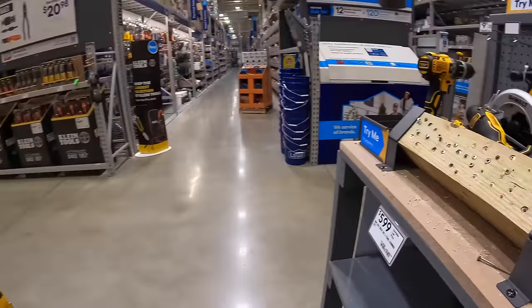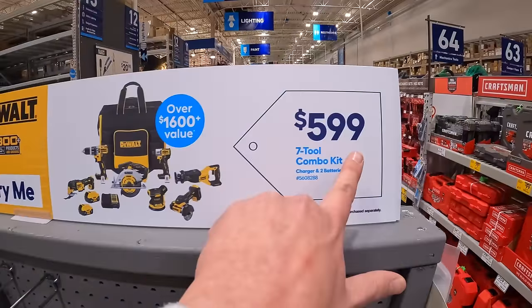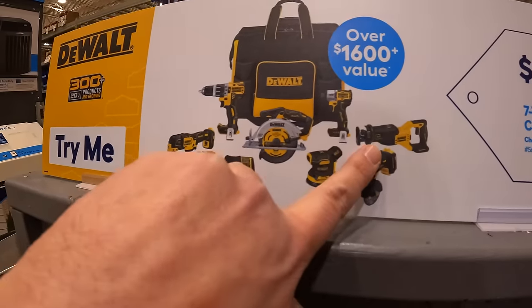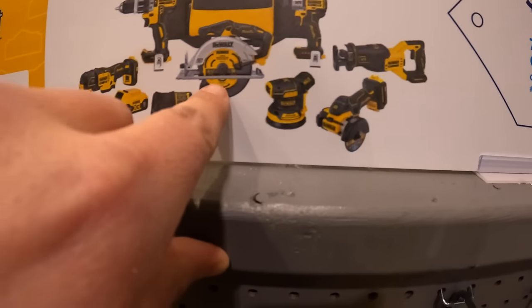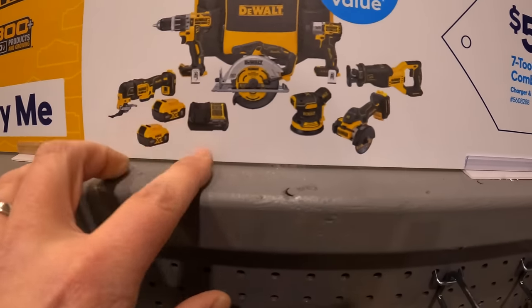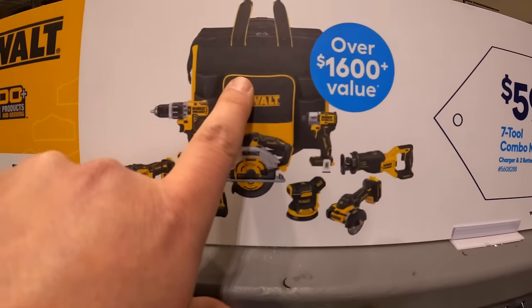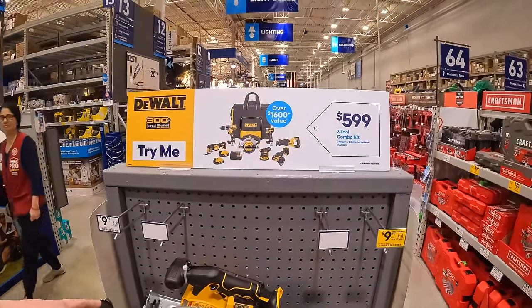DeWalt has a big deal: all these tools for $599 — hammer drill, impact driver, full-size reciprocating saw, 3-inch cutoff wheel, sander, 6.5-inch circular saw, two 5 amp hour batteries, oscillating tool, charger, and a rolling bag. You get all of that for $599.